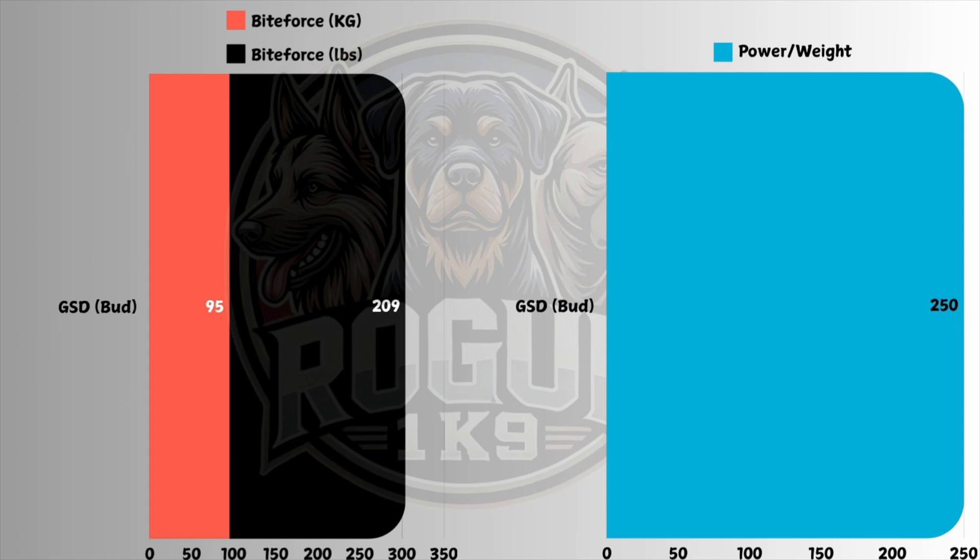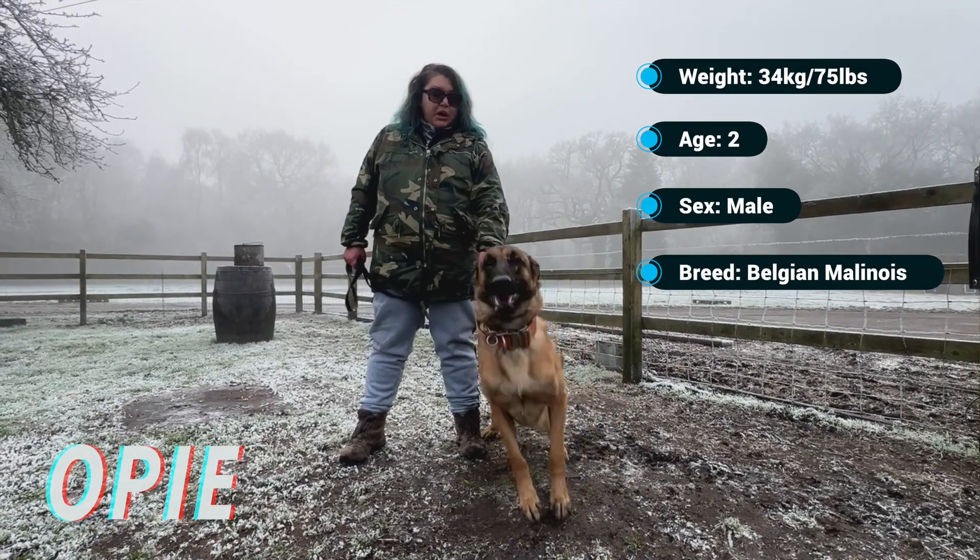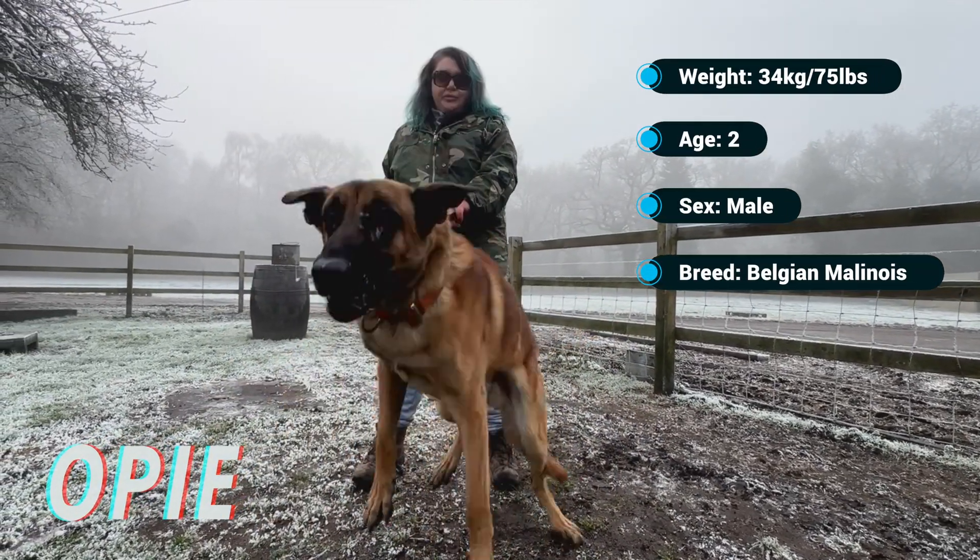95 kilograms, 209 pounds — and that's just in his jaw. So that is more than double what he weighs of force just in his jaw, which is very impressive. You can imagine how much that would hurt; that would probably quite easily fracture your arm. But yeah, let's get on to the next one.